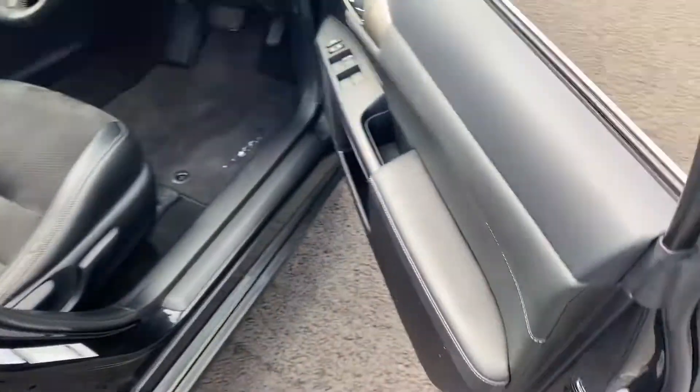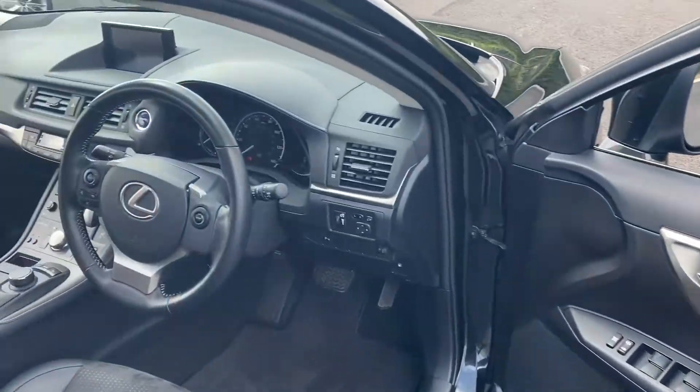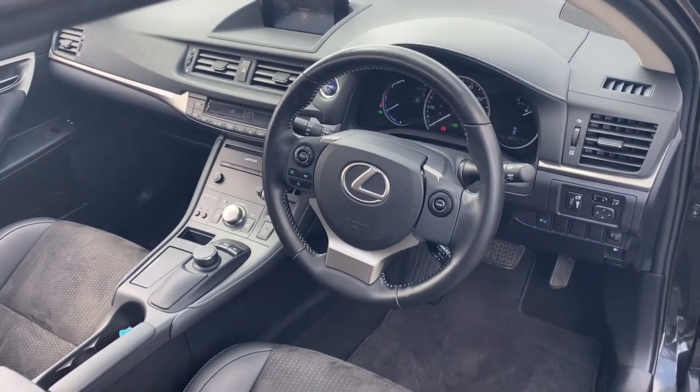Over to the driver's side, the driver's door card is very clean. Same can be said about the driver's side of the interior.